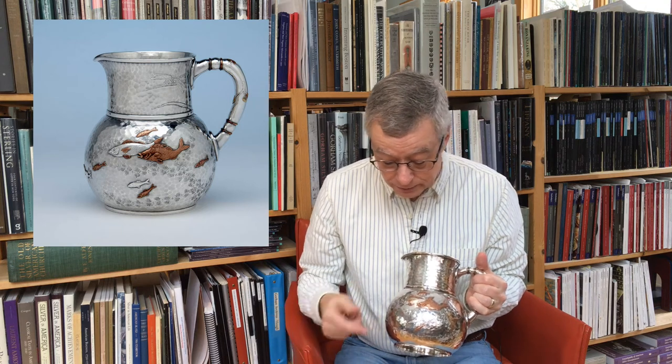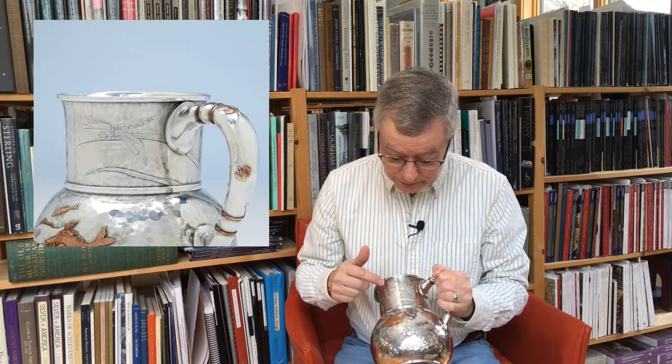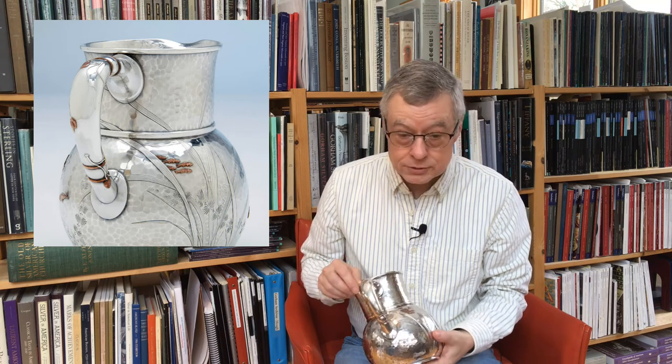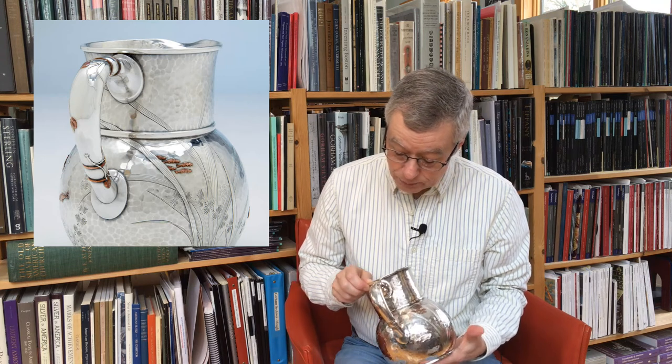The details on this pitcher are wonderful. This group of fish here is copper and silver, and you can see that the silverfish has applied fins of copper. Above, an engraved dragonfly rests on a blade of pond grass, and below a blade of pond grass is applied. The handle is embellished with pond lily leaves and vines and brass rings, and on the other side you can see a school of small fish emerging from behind one of these blades of pond grass.